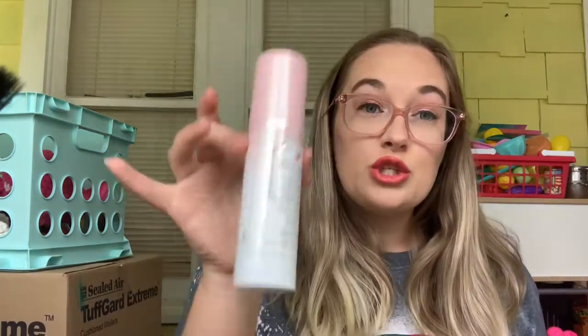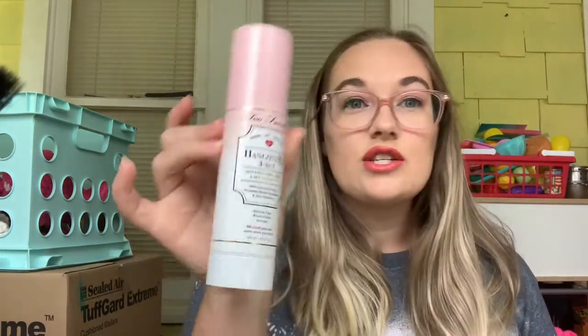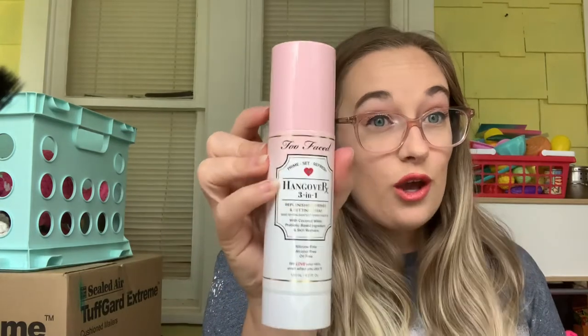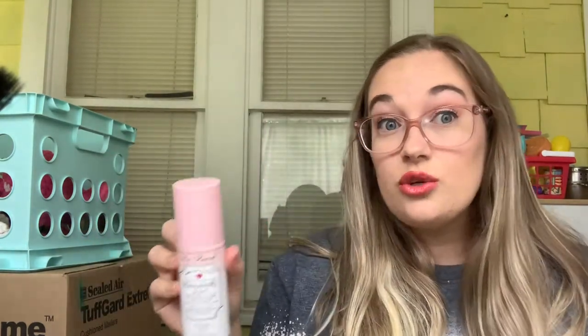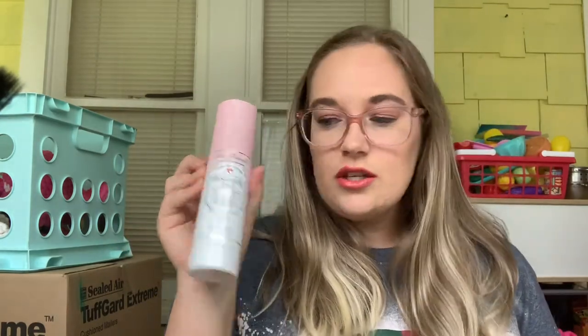Next is Movie Madness — you choose products that correlate with a movie. I chose the Too Faced Hangover RX 3-in-1 because of the movie The Hangover. I want to use this 30 times. This was my favorite setting spray until I found my Morphe continuous setting mist. I'd say this is almost halfway done, so maybe 30 uses will get it done.